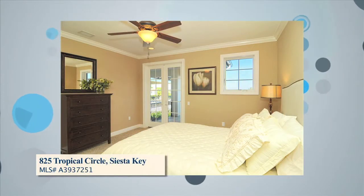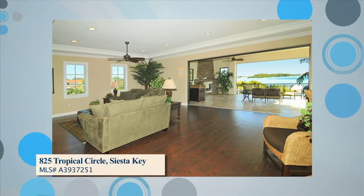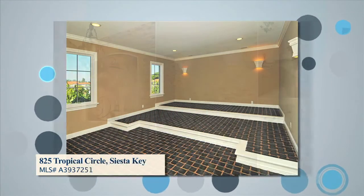The upper level boasts three comfortable guest suites with their own balconies, a spacious entertaining room, and a large covered living space on Roberts Bay with views to downtown Sarasota. Also featured is a media room and an elevator that makes this home completely accessible from all levels.